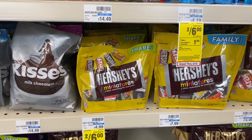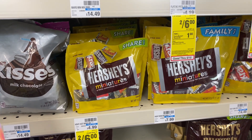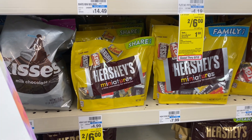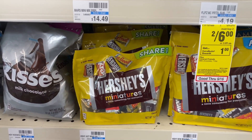The Hershey's Kisses and Hershey Miniatures are going to be on sale two for $6. Buy two, get a $1 Extra Care Buck. No coupons, but you pay $6, get back a dollar in Extra Care Bucks, making your final cost $5 or $2.50 each.